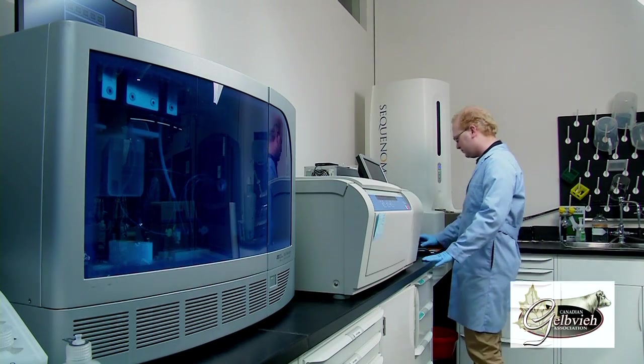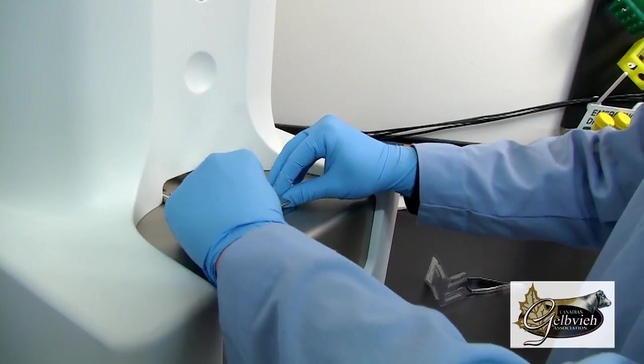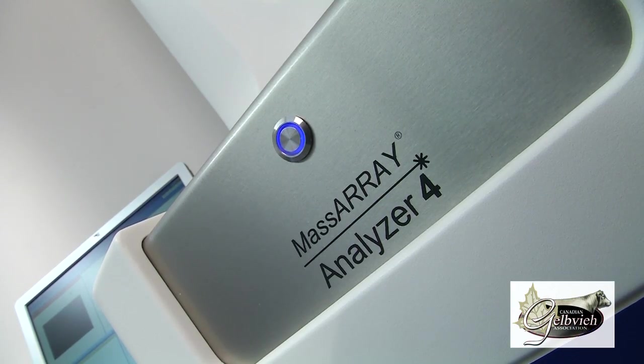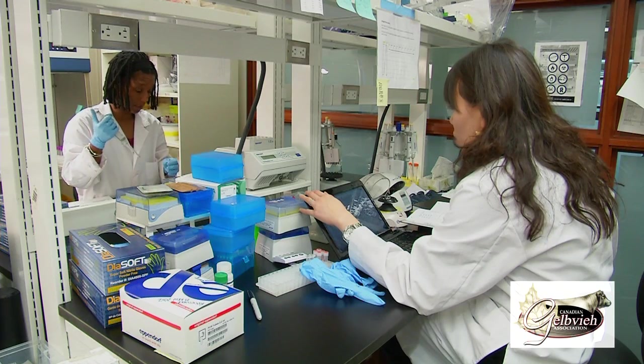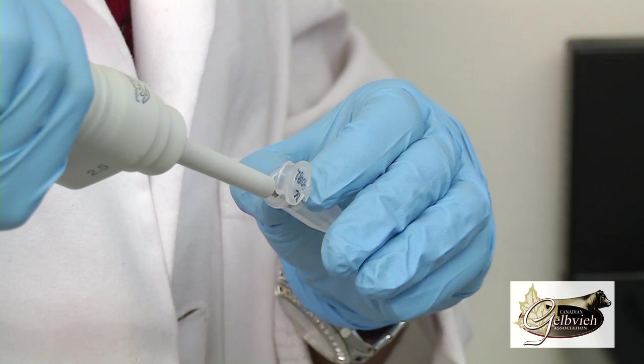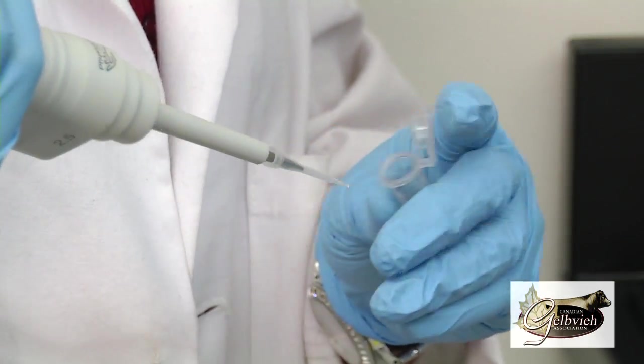Accurate pedigree information is a critical component in genetic evaluations, as any errors will have a negative impact on the reliability of the evaluation. The Canadian Gelfi Association was one of the first beef breeds to switch to SNP technology, and we did that back in July of 2009.